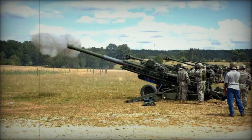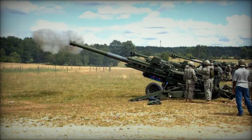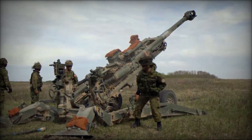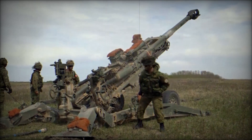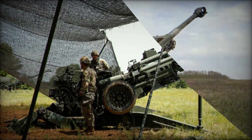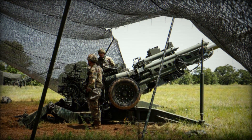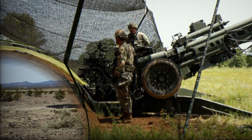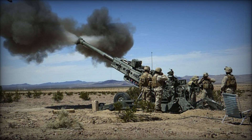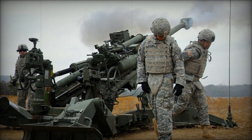In the late 1990s, BAE Systems won the contract to develop the successor to the M198, initially producing a prototype that eventually evolved into the production-ready M777. One of the system's first operational deployments occurred during the U.S. involvement in Afghanistan in 2005. The howitzer was also adopted by other nations including Australia and Canada, both of which operate dozens of M777 units.